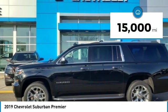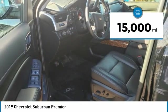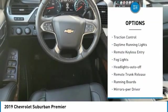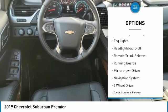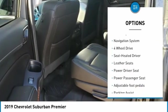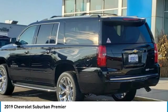This vehicle has less than 15,000 miles. Here are some of this vehicle's great options: towing package, heated side mirrors, traction control, daytime running lights, remote keyless entry, fog lights, and auto-off headlights.